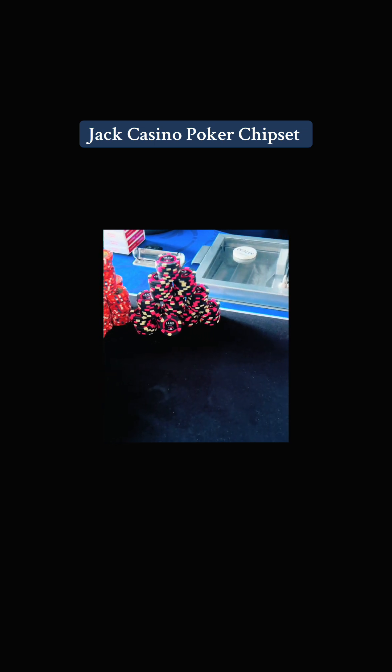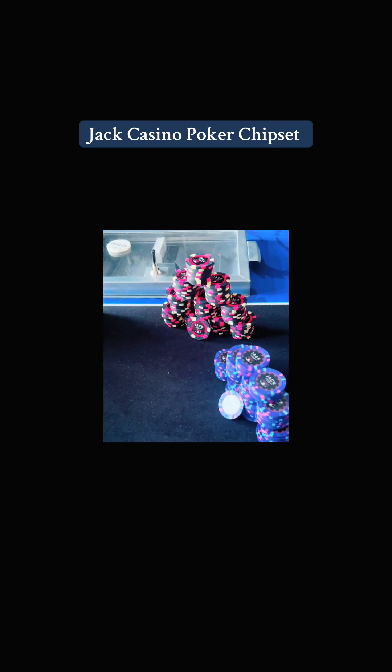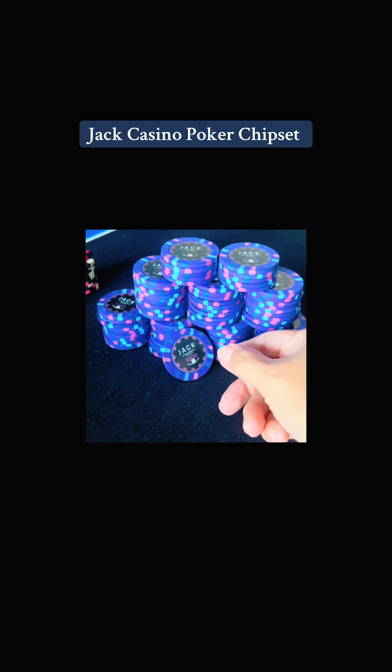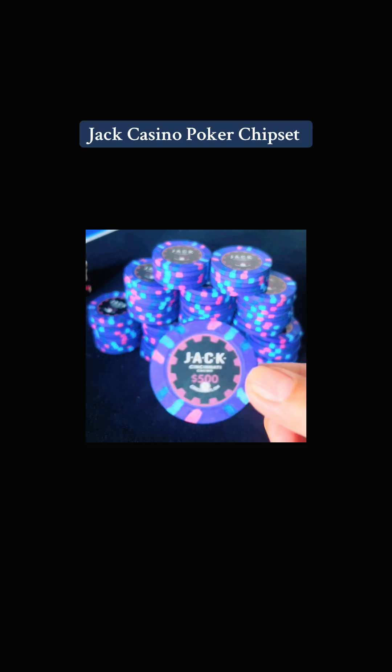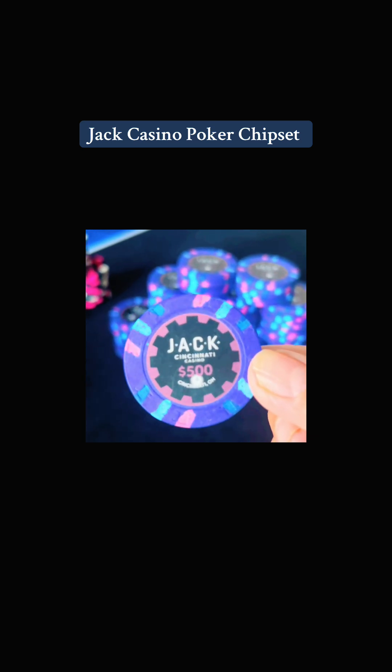Jack Casinos existed in places like Shelbyville, Indiana and Cincinnati in the Midwestern US. These chips are clay and 39 millimeters in size. These are my favorite $500 denomination clay poker chips from Jack Casino — beautiful purple or violet color with pale blue and pink edge spots.